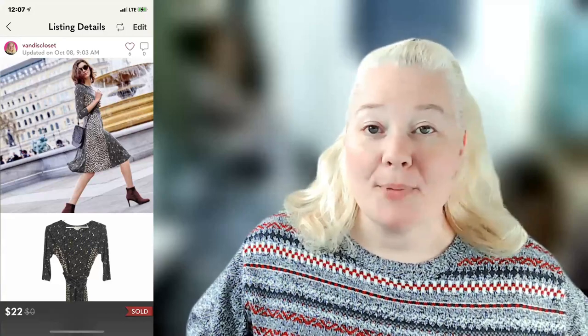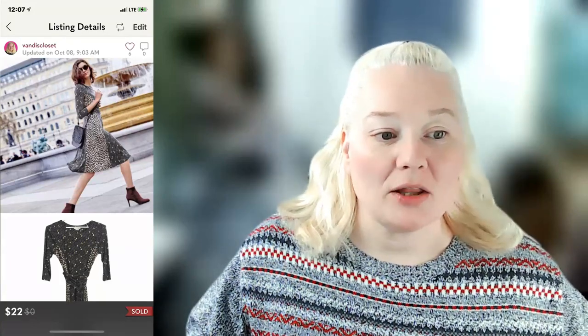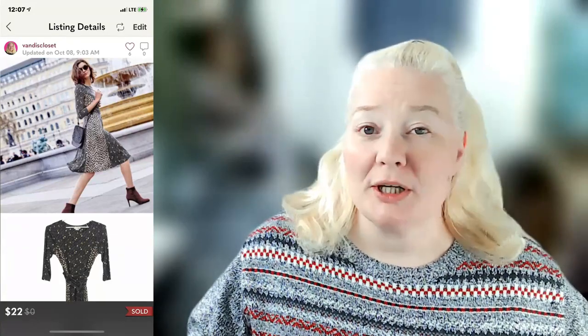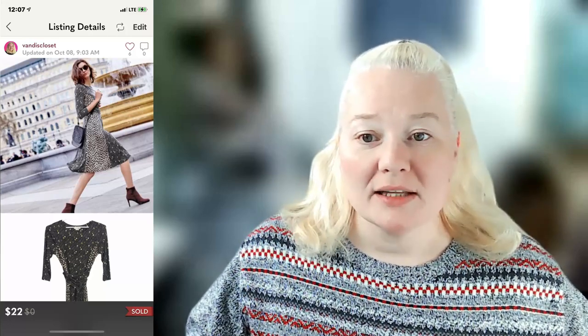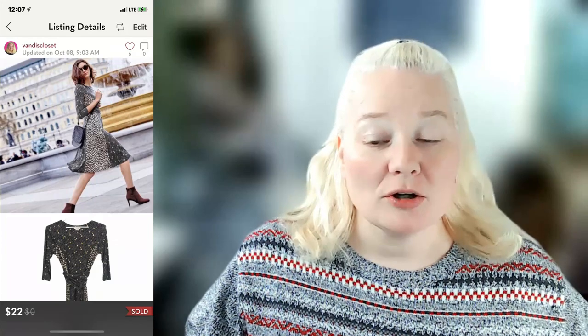The first item was a Boden printed Anna jersey long sleeve dress. It sold for $22 on Poshmark. The fees were $4.40, so I made a profit of $15.60. I got this at the bins, so my cost of goods was about $2 — just assume that unless I mention otherwise.